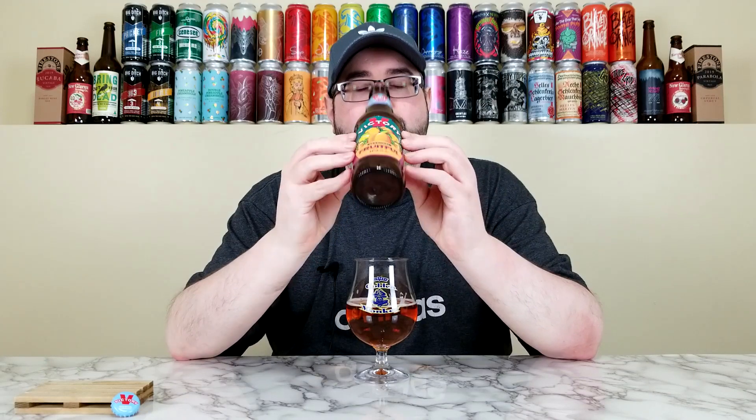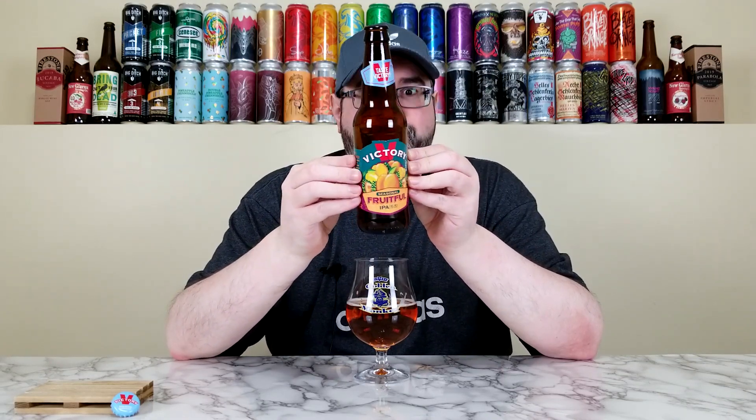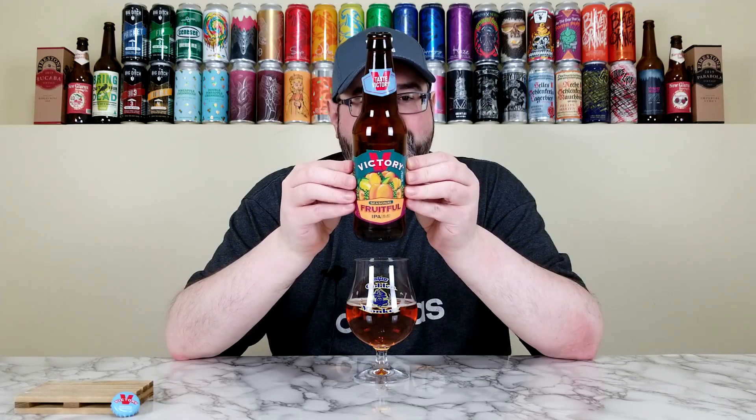I can't say anything really bad about this one. It's not a drain pour, it's not a bad beer, it's nothing negative — it's just not one of my favorites from Victory. So I'm going to give the Fruitful IPA from Victory, one of their newest winter releases, the best I can probably do is a high 3.5 — I'll go 3.55. If I was at a winter party or hangout and somebody had this, I'd be like, 'Sure.' I'd drink it and be like, 'That's fine.' I wouldn't want another, though. And that's kind of where I leave this one — 3.55 out of 5.